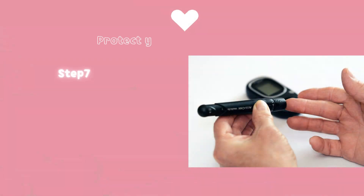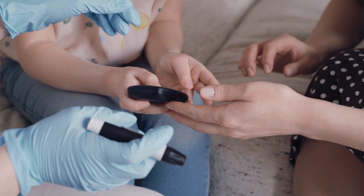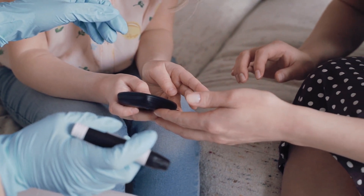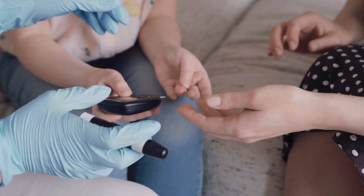Step 7: Manage Diabetes. If you have diabetes, it's crucial to control your blood sugar levels. Follow your healthcare provider's recommendations regarding medication, diet, and exercise. Regularly monitor your blood sugar levels and stay proactive in managing your diabetes.